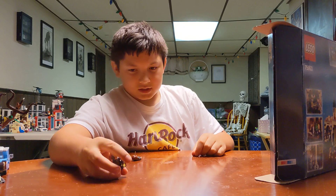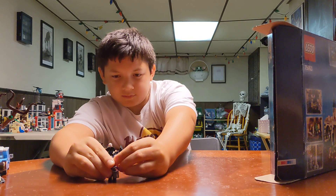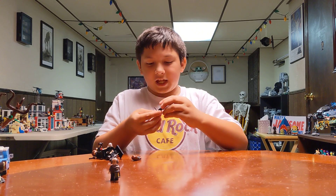Oh, he won't stand up. He has a lantern. Professor Snape is next.